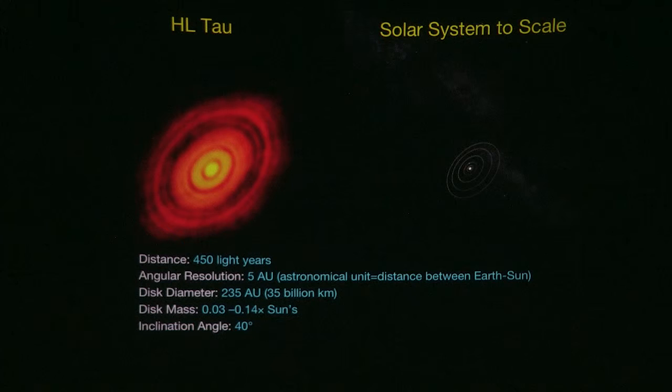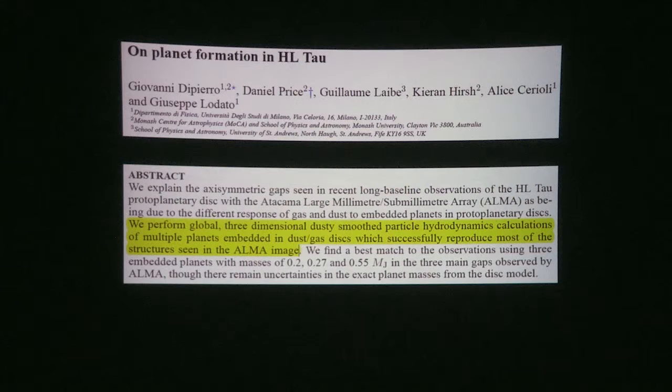A lot of people got interested in this particular system, which always happens in astronomy when something makes the news. I'm going to be talking about two different papers. One is from a team led by Giovanni Di Piero. Their abstract says they performed global three-dimensional dusty smooth particle hydrodynamics calculations of multiple planets embedded in dust-gas disks, which successfully reproduce most of the structures seen in the ALMA image — meaning they ran a computer simulation including both gas and dust.